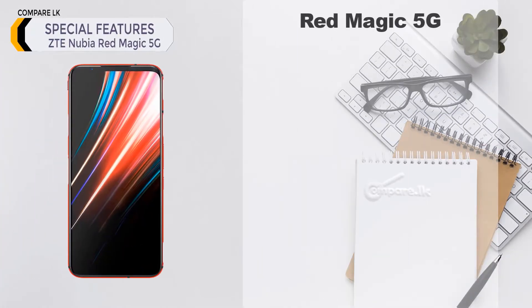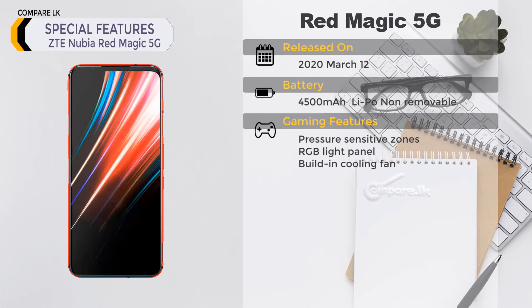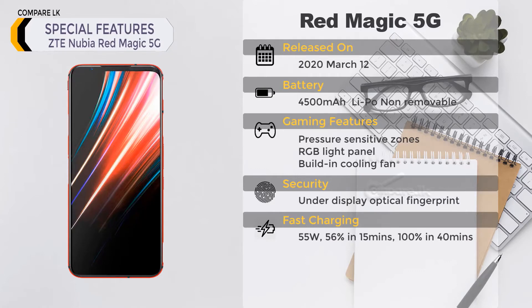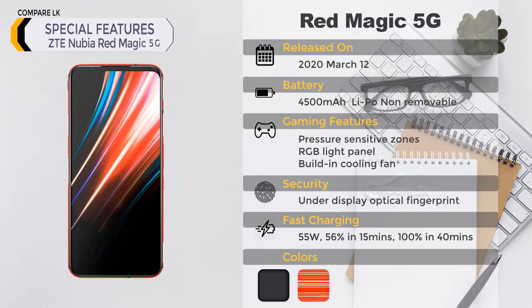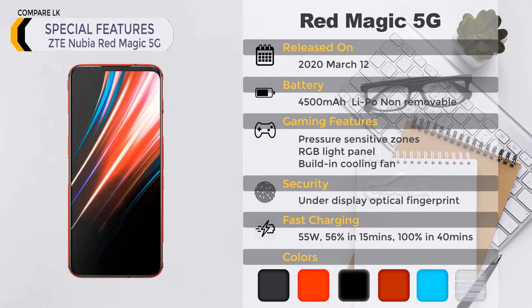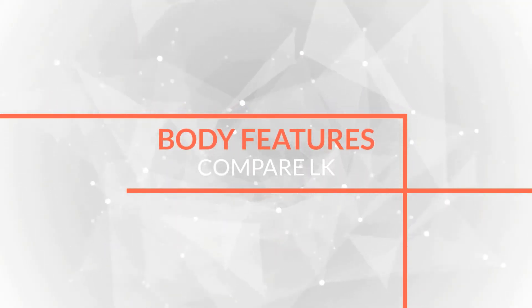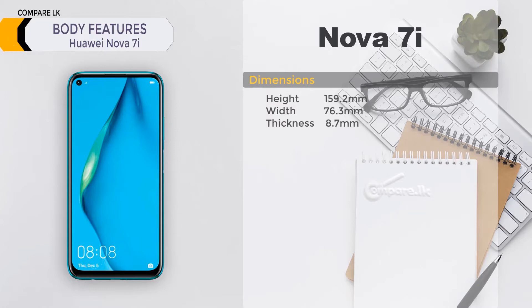ZTE Nubia Red Magic 5G special features: released on March 12th, 2020. Battery: 4500 mAh lithium polymer, non-removable. Gaming features: 300 Hz touch sensing, pressure-sensitive zones, RGB light panel on the back, built-in cooling fan. Security: under-display optical fingerprint. Fast charging: 55 watts — 56% in 15 minutes, 100% in 40 minutes. Colors: Eclipse Black, Hot Rod Red, Black Mars Red, Cyber Neon, Transparent.